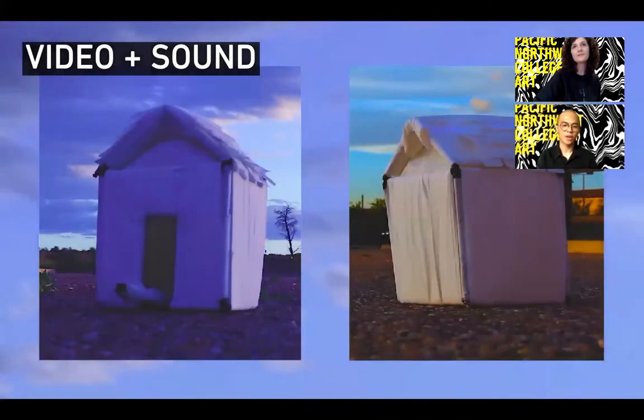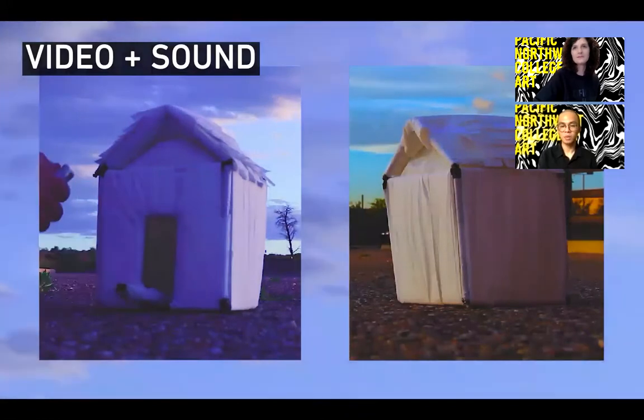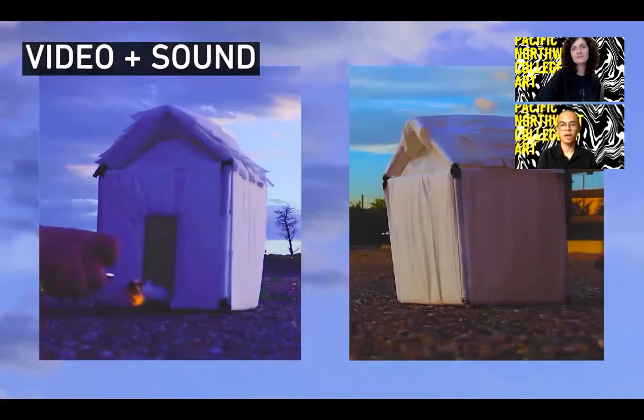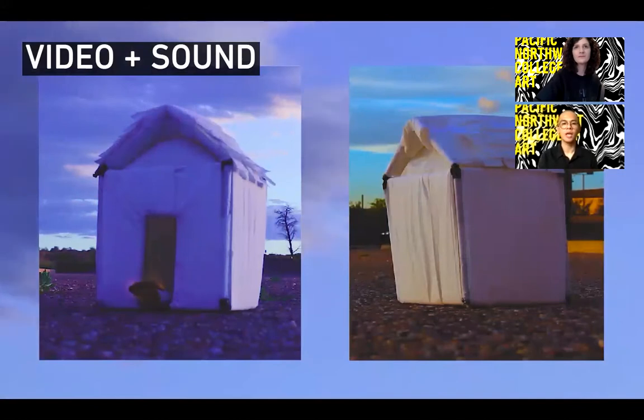Our video and sound department investigates the relationship between moving images and sound—this is PNCA's time-based major and the closest thing we have to a film production major. Students work across music, experimental video, documentary, experimental sound art, and much more. We also partner with the Northwest Film Center, which provides our students with technical and traditional film courses if they are interested.